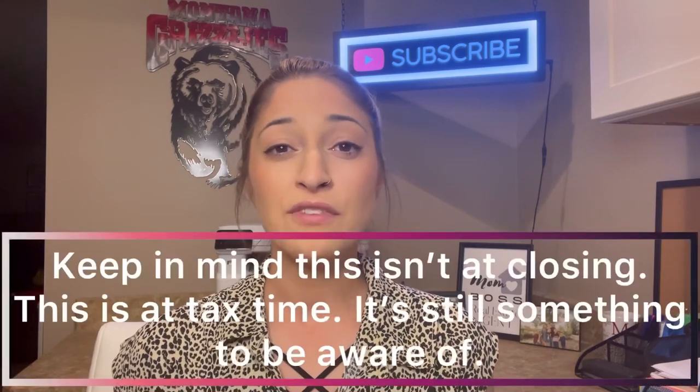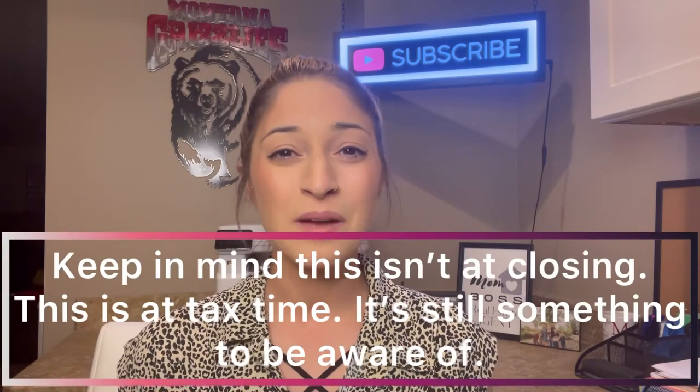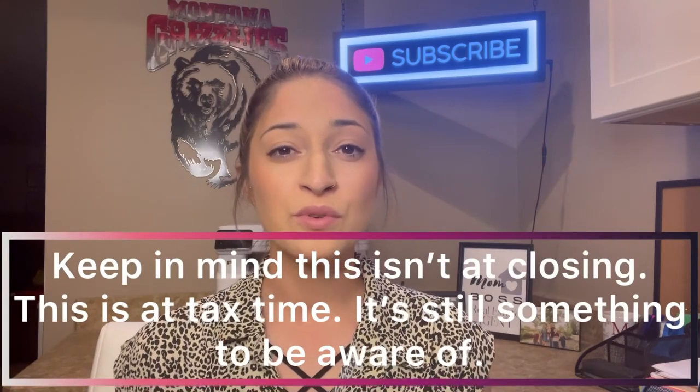Find out if the reason you're moving gives you any tax breaks. If you're required to move for certain reasons, you might be able to avoid the capital gains tax — but it's definitely something you want to ask your accountant about so you know how much is going to be taxed on the sale of your home.